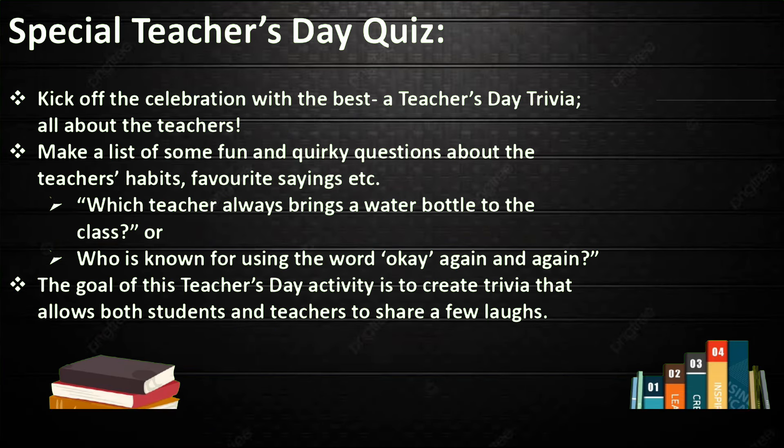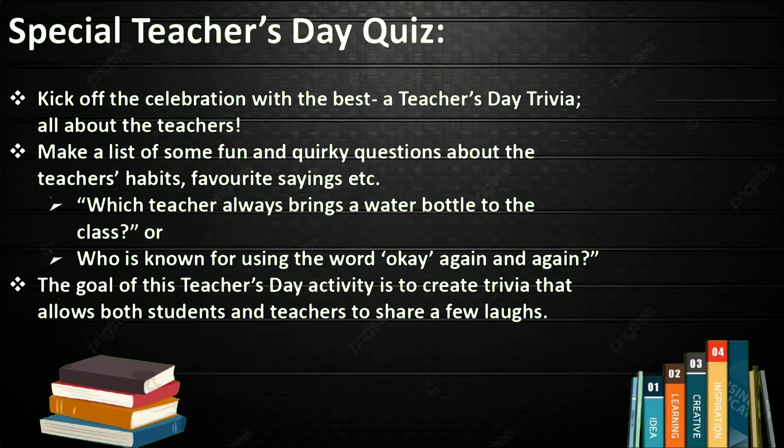Special Teacher's Day Quiz. Kick off the celebration with a Teacher's Day trivia all about the teachers. Make a list of fun quick questions about the teachers' habits, favorite sayings, etc. For example: which teacher always brings a water bottle to class, or who is known for using the word 'okay' again and again. The goal is to create trivia that allows both students and teachers to share a laugh.